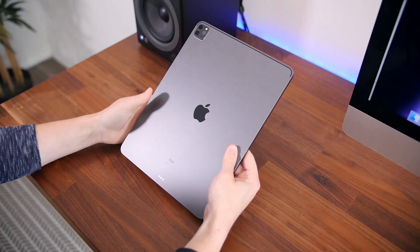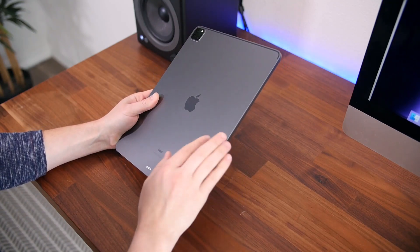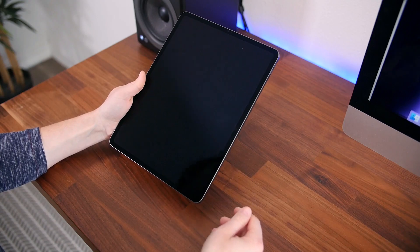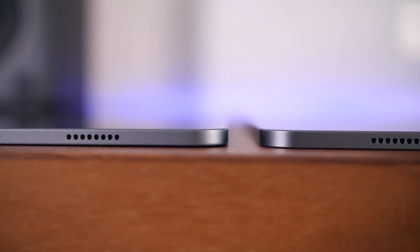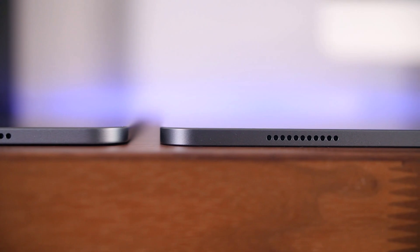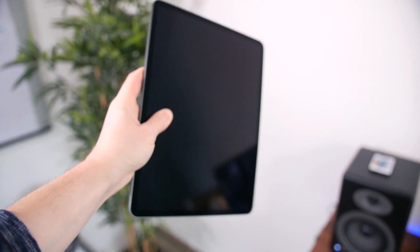Starting with the build, the two tablets are extremely similar. Both feature an aluminum build construction with relatively slim bezels around the display and support for Thunderbolt 3 for faster data transfer speeds and the ability to power an external 4K monitor. The most noteworthy difference though is the fact that the 12.9-inch model is 5 millimeters thicker than the 11-inch model, and this actually makes compatibility with various stands and accessories slightly more of an issue.